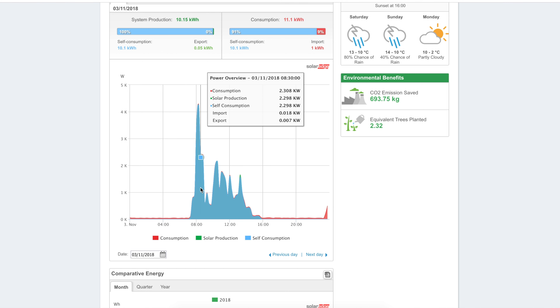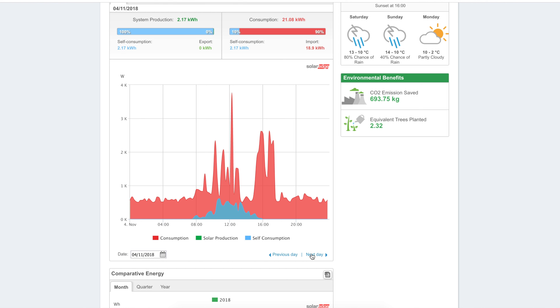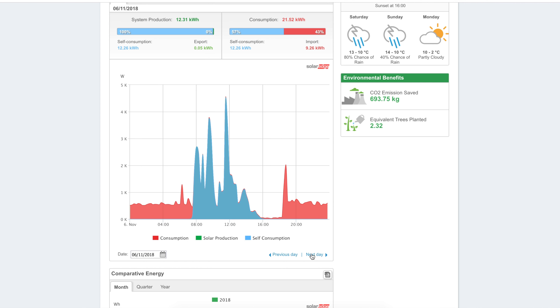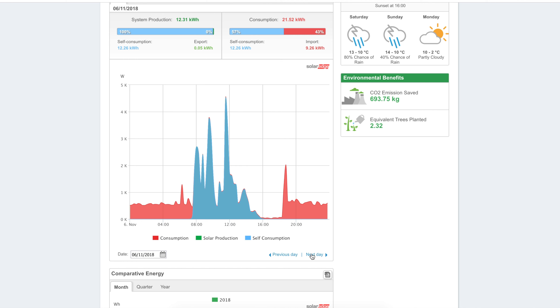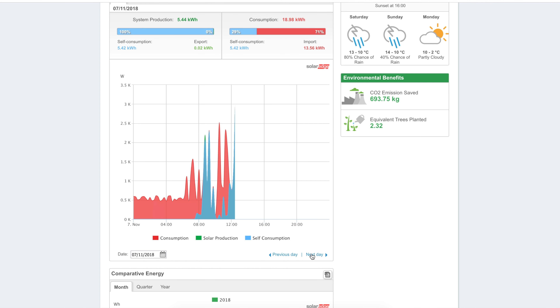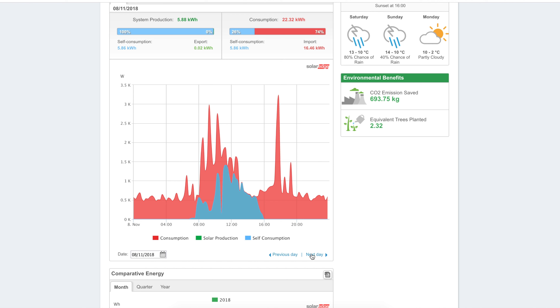A couple of things that contributed to that: my wife had been off work for a week because she wasn't well, so more electricity was being consumed, and it's been really dark and gloomy in the UK — lights have been on a lot. Pretty much anything after the 2nd of November went downhill. You can see I imported 436.5 kilowatt hours, with usage averaging around 9 kilowatt hours a day, and there's been a huge variation in solar generation.